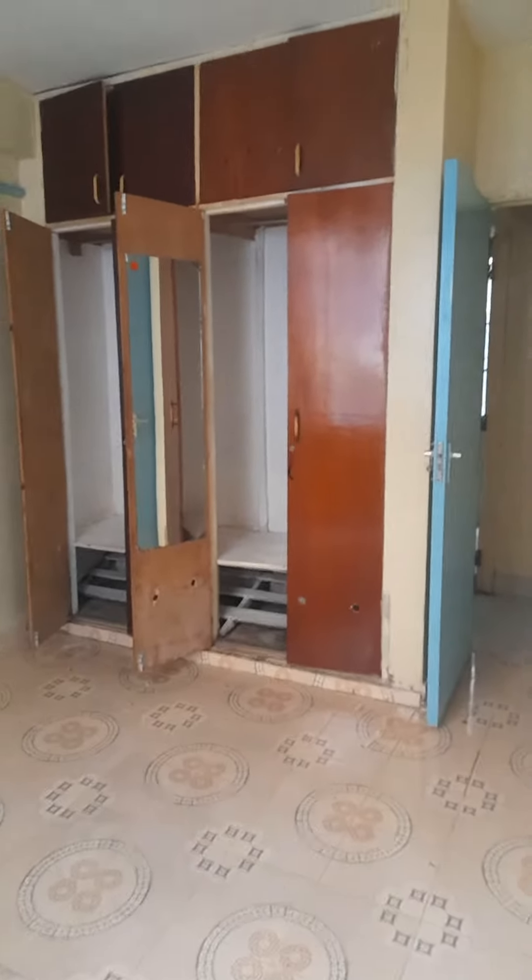It's very spacious. We're having a few repairs here which will be done immediately. This is the minor bedroom — it has wardrobes and is as spacious as the master bedroom.